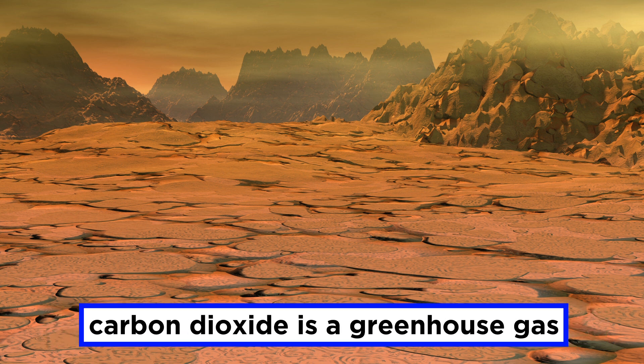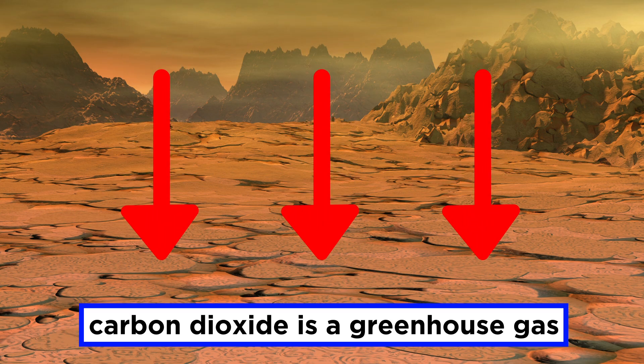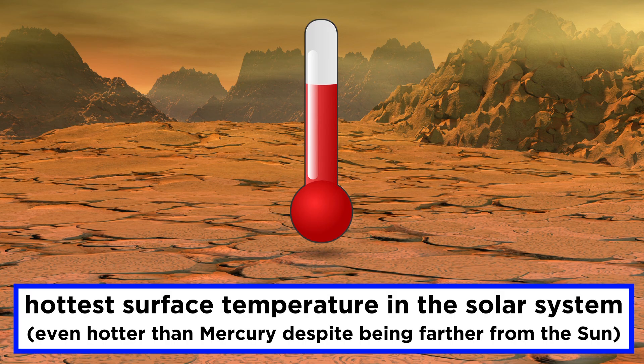As carbon dioxide is a greenhouse gas, which means it is very good at trapping in heat, surface temperatures on Venus run up to 735 Kelvin, or around 863 degrees Fahrenheit. This is the hottest surface temperature in the solar system, even hotter than Mercury, despite the fact that Venus is farther away from the sun.